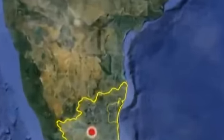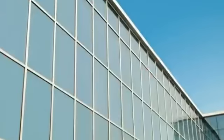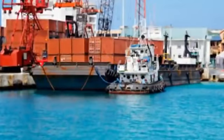Chennai, formerly known as Madras, is the capital city of Tamil Nadu state and is the fourth largest metro city in India. It is a major trade center, being well linked by road, rail, and air to important cities, besides being a seaport.